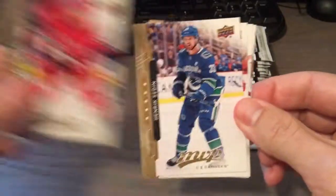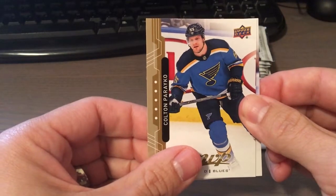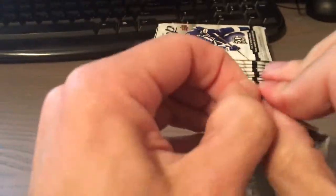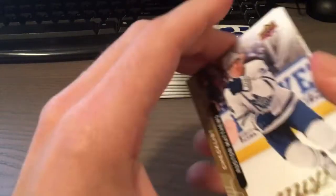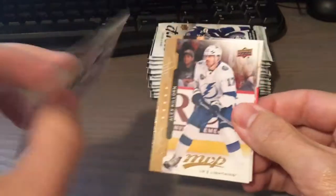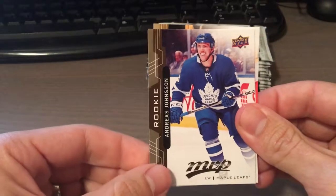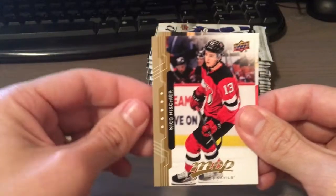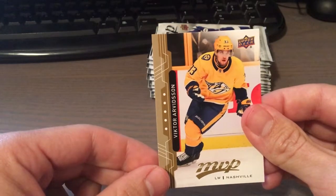Jeff Skinner, Henrik Sedin, Tom Wilson, Colton Parayko, and Keith Yandle. Auston Matthews — nice. This is a checklist card. Alex Killorn. Andreas Johnsson — that's a rookie. Nico Hischier. And Victor Arvidsson.